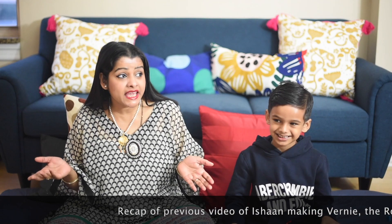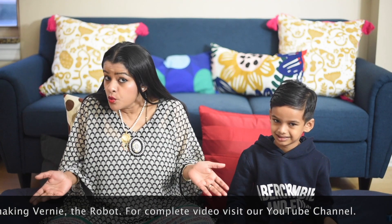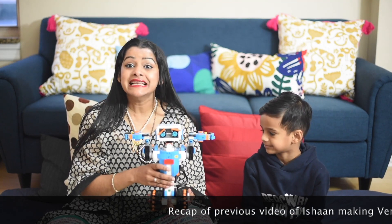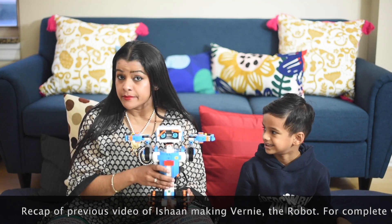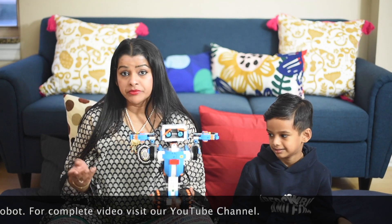Hi Ishan. Hi Mommy. So today we are going to introduce Ishan's new friend. Who is that, Ishan? He is Verdi. They are doing all sorts of things together like playing, dancing, racing, even sharing jokes together. For those of you who are still wondering who Verdi is — Verdi is my robot friend. Yes. Verdi was built from scratch by Ishan using Lego Boost. Lego Boost is a great STEM toy that uses building skills with Legos and coding using an app, and is an awesome introduction to robotics.